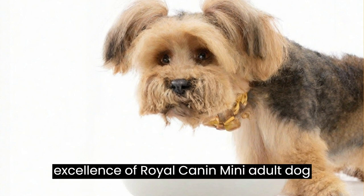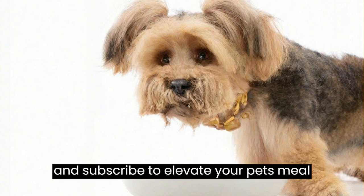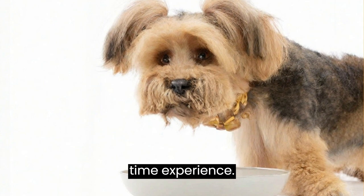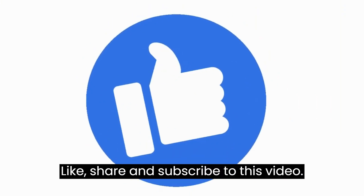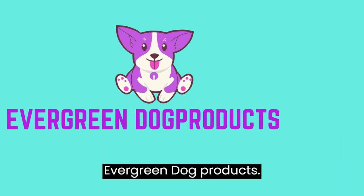Discover the excellence of Royal Cannon Mini Adult Dog Wet Food. Like, share, and subscribe to elevate your pet's mealtime experience. Evergreen Dog Products.